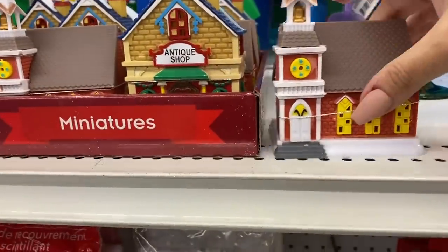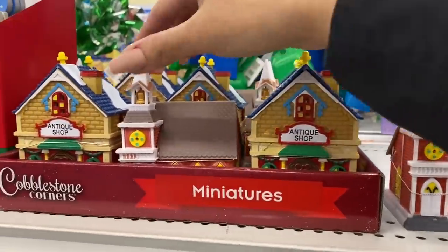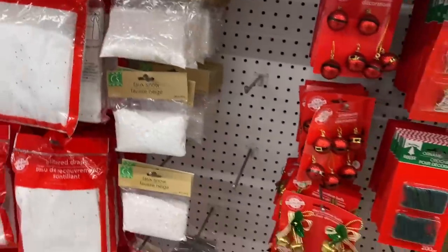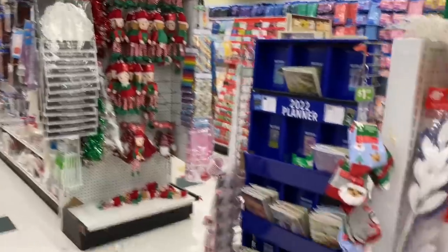These are miniature. They are plastic, but they're so well done this year that they almost look like they're made of ceramic with a nice paint job. I think they're really well done. Let's take a look and see. There are some more elves in stock — those sold out really fast last time.